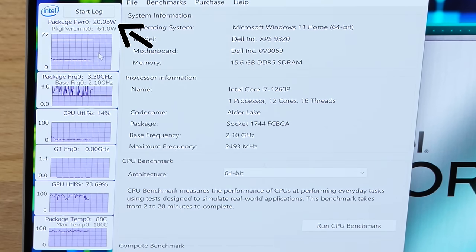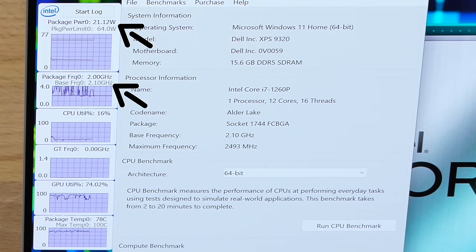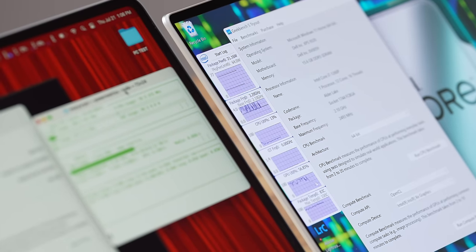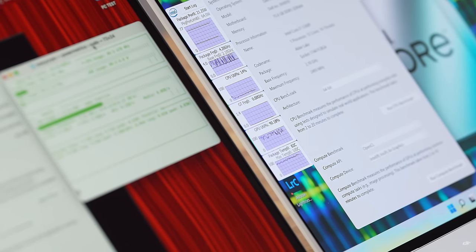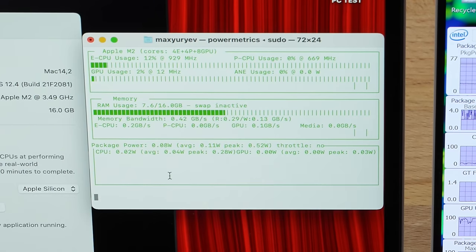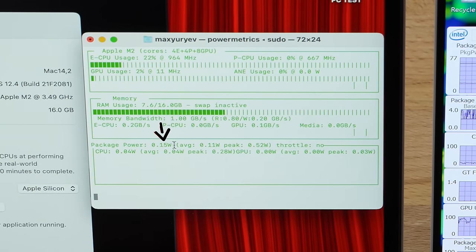Alder Lake does have good performance with its efficiency cores, but it draws a lot of power when needed. Using Intel Power Gadget and Power Metrics on the Mac, just sitting idle the Dell is running at 21 watts with the CPU at 2GHz, and it's also using significant graphics power — likely to drive that high-resolution display. On the M2, package power is literally 0.17 to 0.3 watts — it's sipping power.